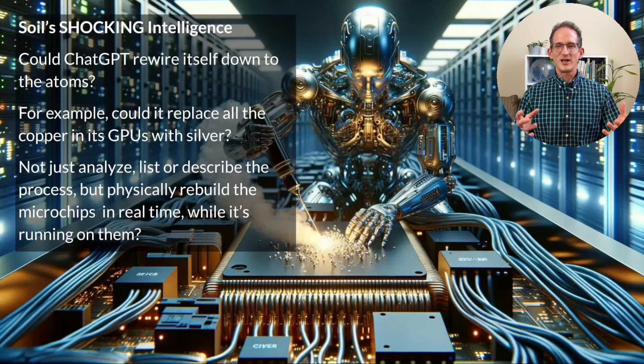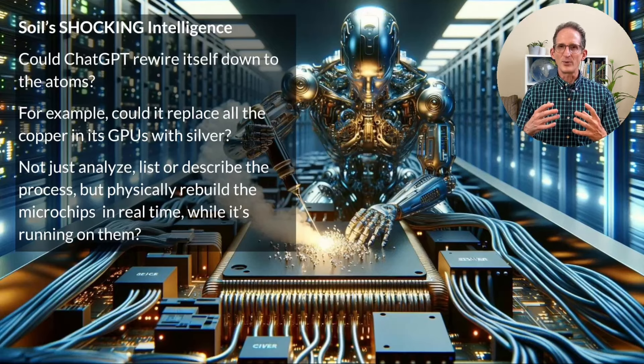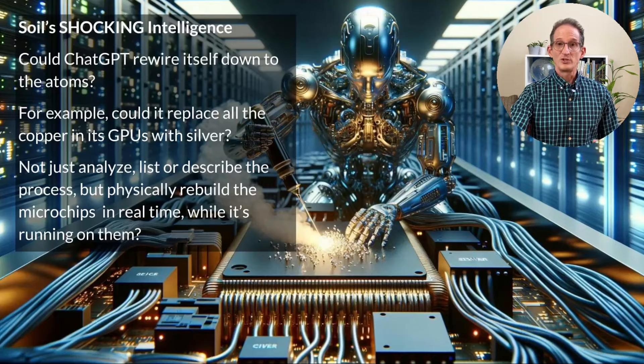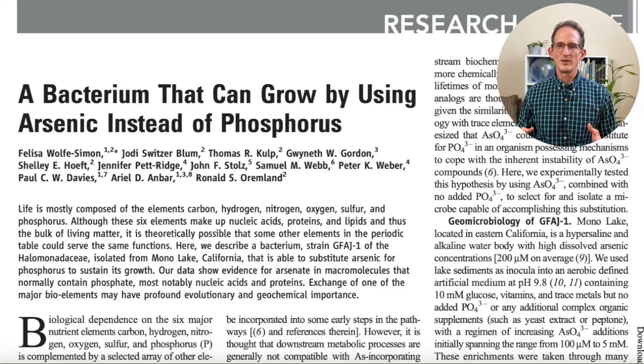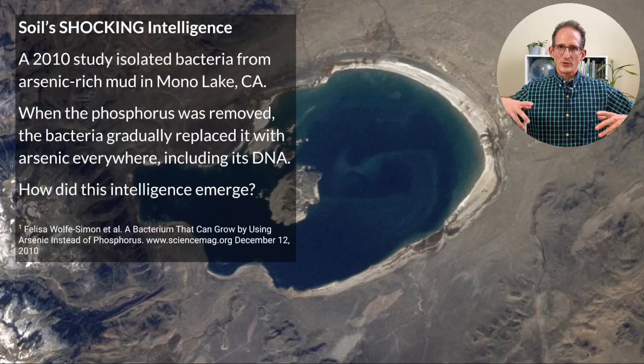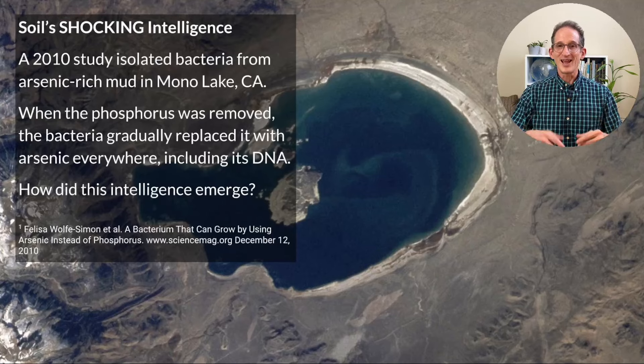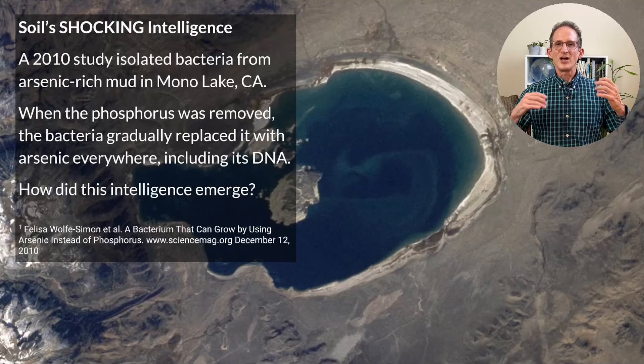Could any of today's AIs, such as ChatGPT, rewire themselves down to the atoms? For example, could ChatGPT replace all of the copper in all of its microchips with silver — not just analyze the process or make a list of steps, but physically rebuild its microchips in real time while still running? Right now, AI can't do this, but soil can. A study isolated bacteria that grew in the arsenic-rich mud of Mono Lake in California. Researchers removed phosphorus — a macronutrient found in every cell of every living being — and replaced it with arsenic. Gradually, over months, the bacteria replaced all of the phosphorus atoms in its cellular structure and DNA with arsenic. It rewired itself in real time while it was alive. If intelligence is the ability to respond to change, this is phenomenal intelligence.